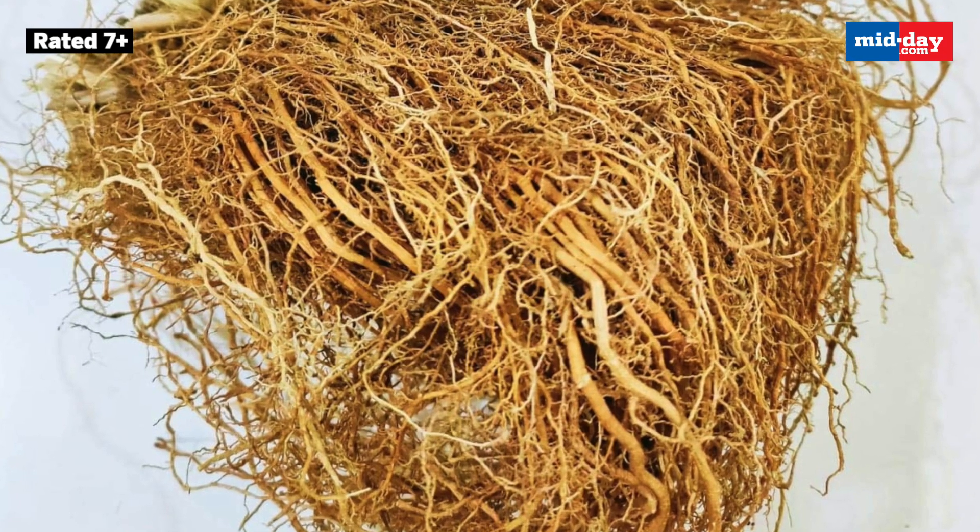Khas root helps to reduce body temperature and is extremely cooling. Apart from cooling, it helps to enhance digestion too. Soak khas root in water overnight, strain it in the morning, and drink this water throughout the day.